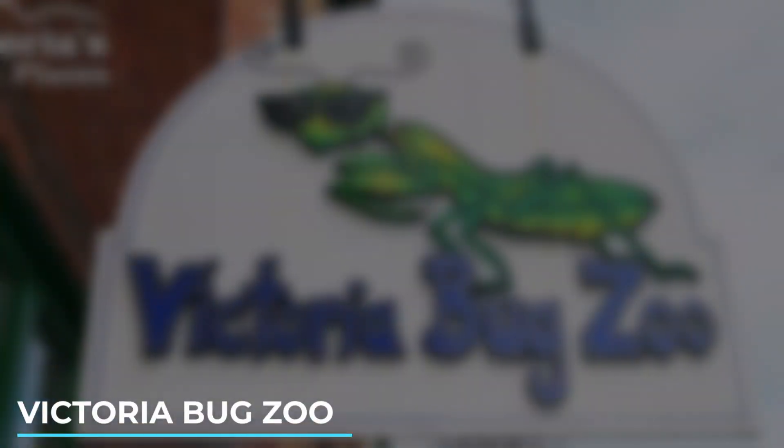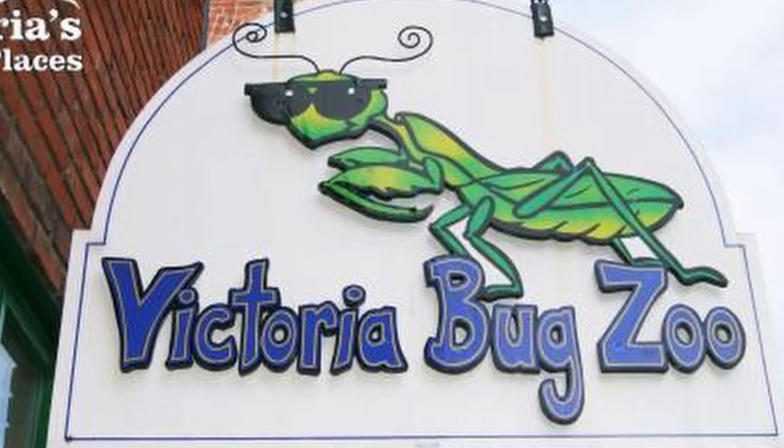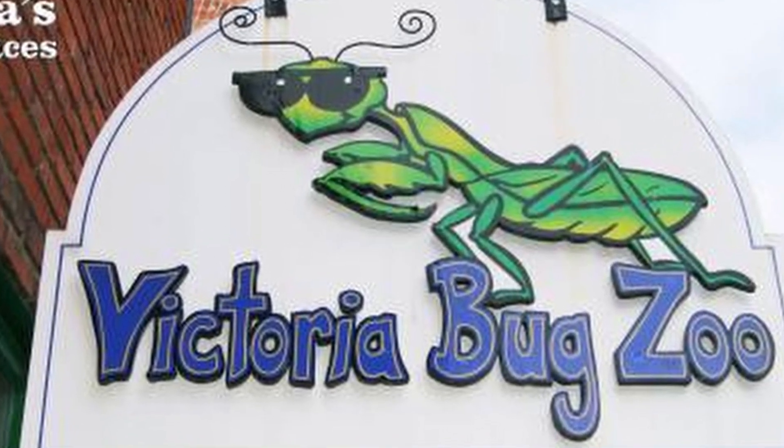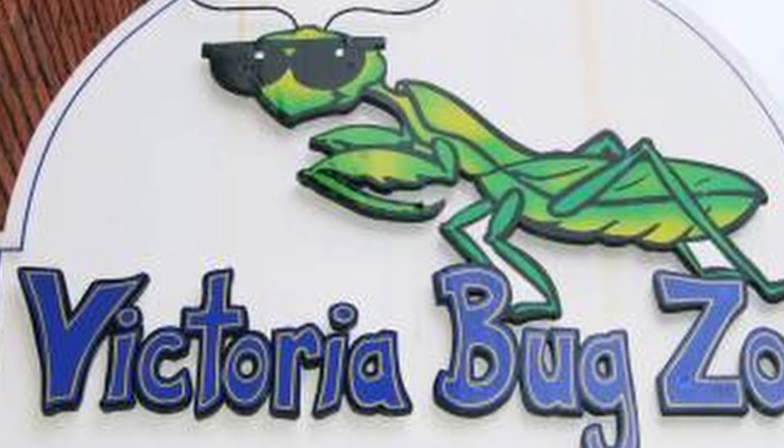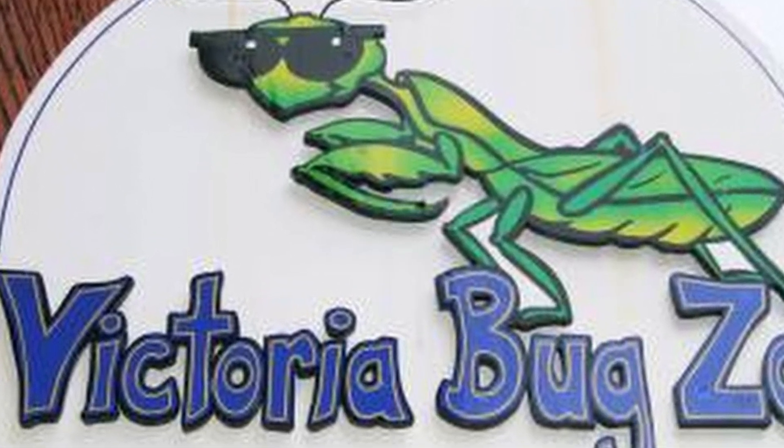7. Victoria Bug Zoo. Get up close and personal with various live insects and arachnids at the Victoria Bug Zoo. Learn about the fascinating world of bugs through interactive exhibits and guided tours.